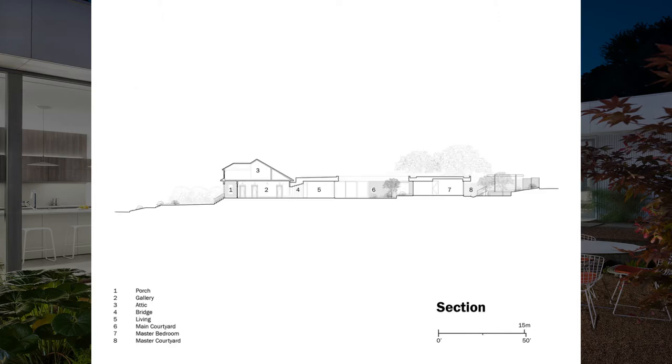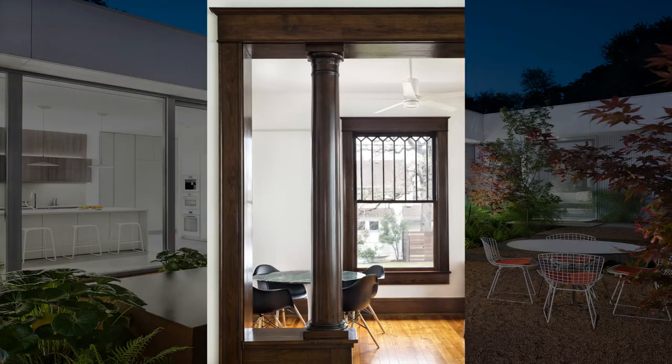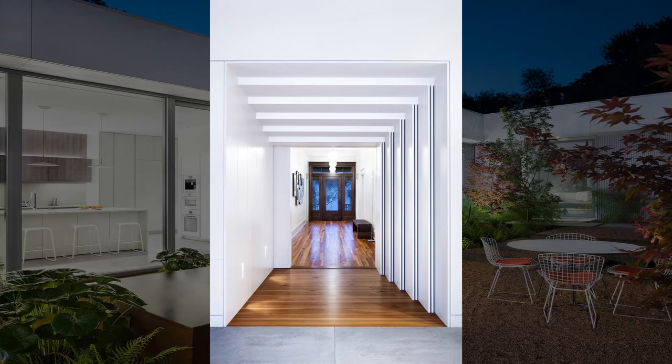Behind it, a modern addition arranged around a series of landscaped outdoor spaces gives new life to the site while preserving its heritage. The careful restoration of the original house, including replacing its decaying log pile foundation, preserves the scale and appearance of the surrounding neighborhood.